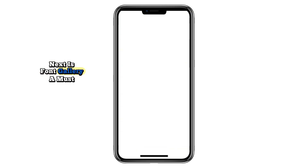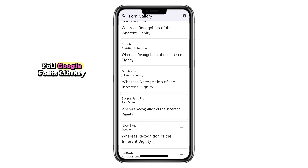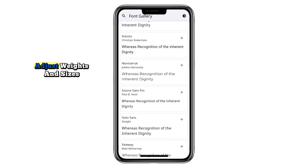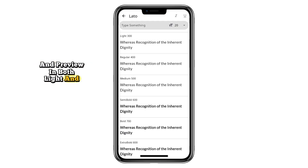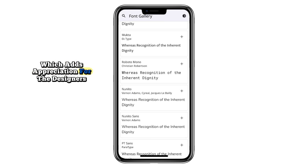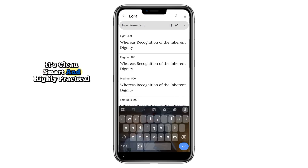Next is Font Gallery, a must-have tool for designers or anyone who enjoys customizing their device. It gives you access to the full Google Fonts library in a beautifully organized way. You can browse families, switch styles, adjust weights and sizes, and preview in both light and dark backgrounds. Even better, you can replace the sample text with your own words to see exactly how your project might look. The app includes details about font creators too, which adds appreciation for the designers behind the work. It's clean, smart, and highly practical.